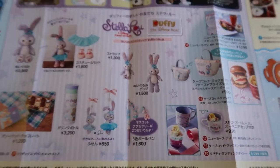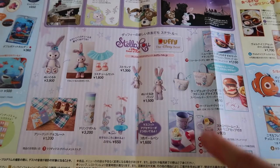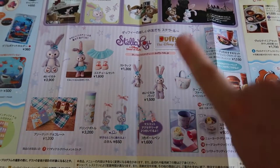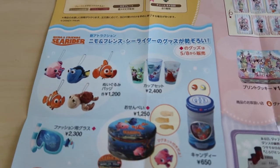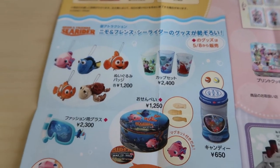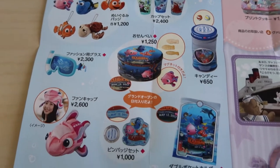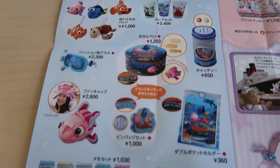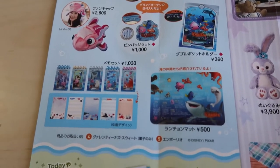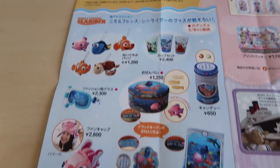Over here is all the Stella Lou merchandise — I do have a full video that shows all the Stella Lou stuff so I won't go over it here, but there's lots of it and it's super adorable. And then over here are all the Nemo and Friends Sea Rider goods — some are only available starting May 8th, some are already available. Super cute, and I have a video on YouTube showing all of it.